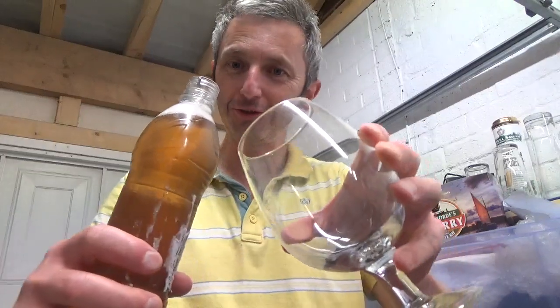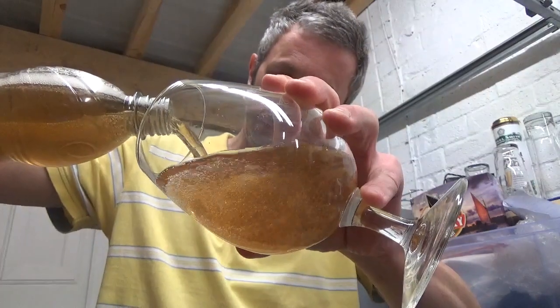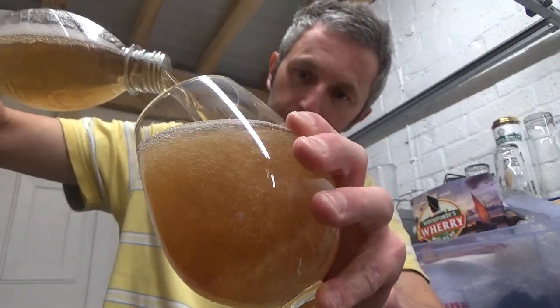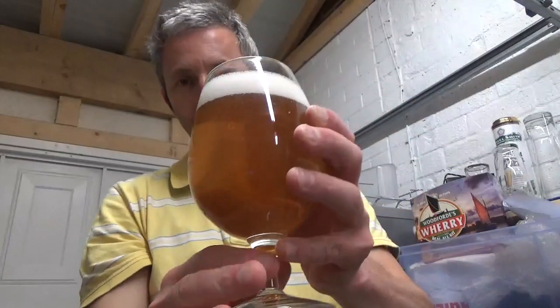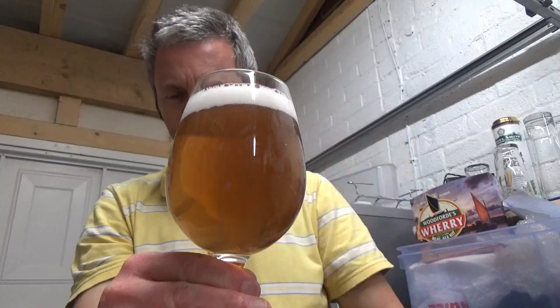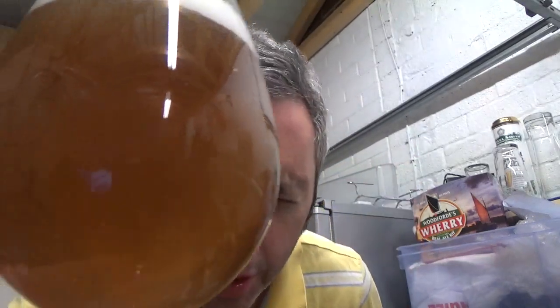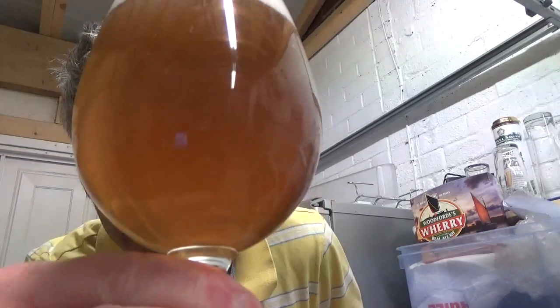Carbonation there — oh yes, lovely. Nice bit of foam, carbonation looks bang on there. That sounds and smells good to me. Well, what have we got there? I would say a good finger and a half of head space. Not quite crystal clear but it's clearish.